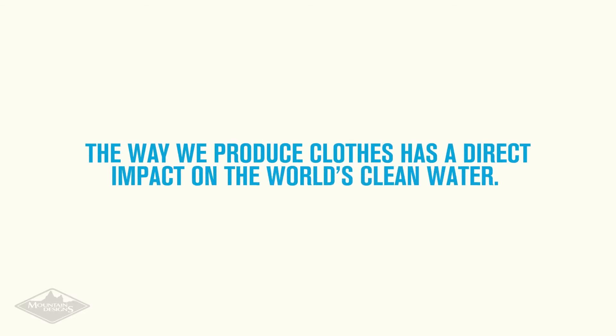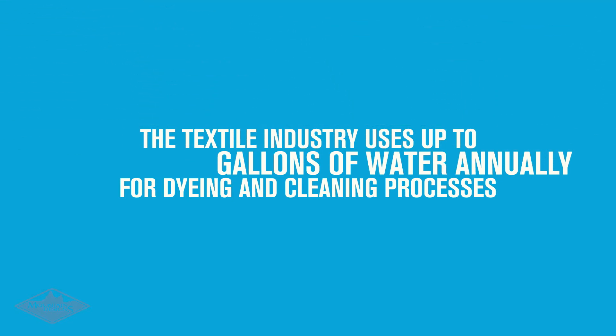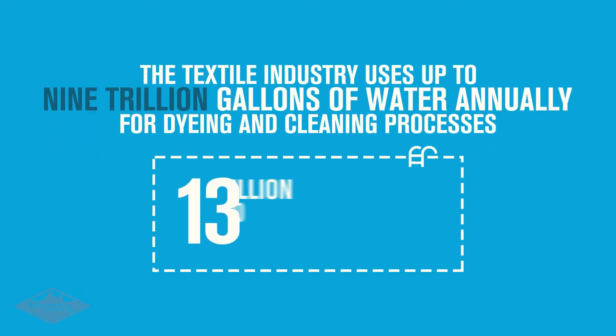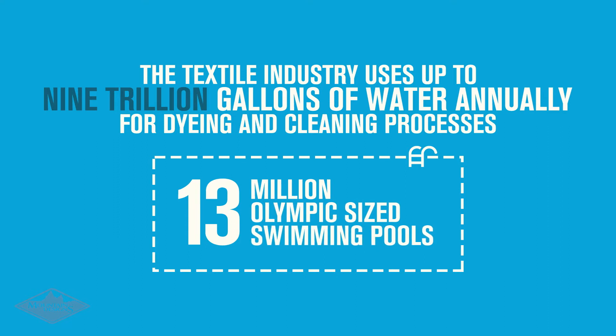The way we produce clothes has a direct impact on the world's clean water. The textile industry uses up to 9 trillion gallons of water annually for dyeing and cleaning processes. That's the equivalent of 13 million Olympic-sized swimming pools.